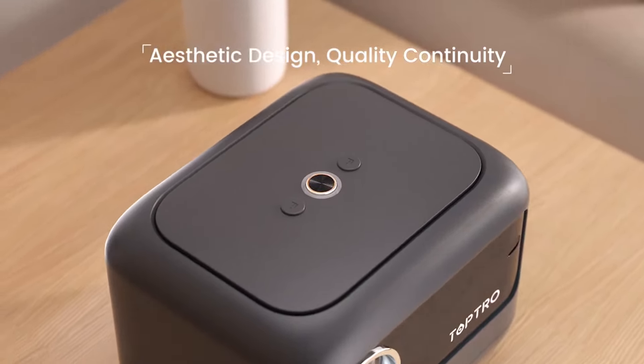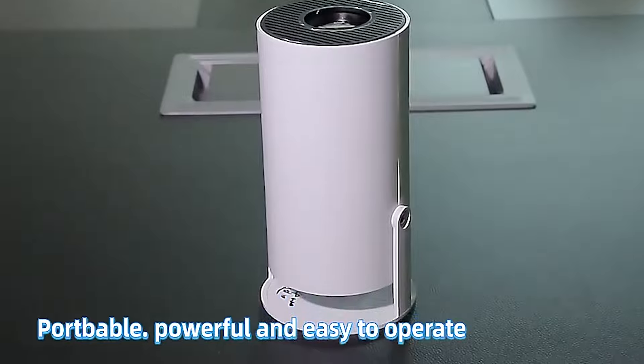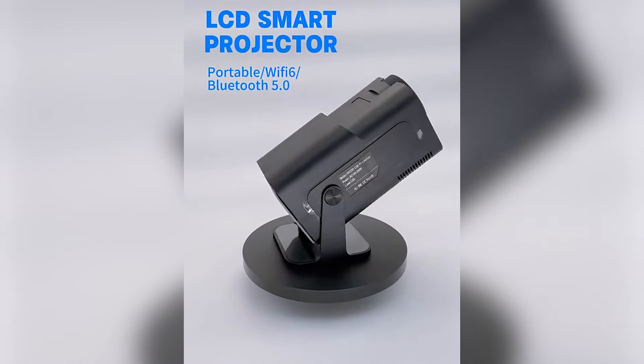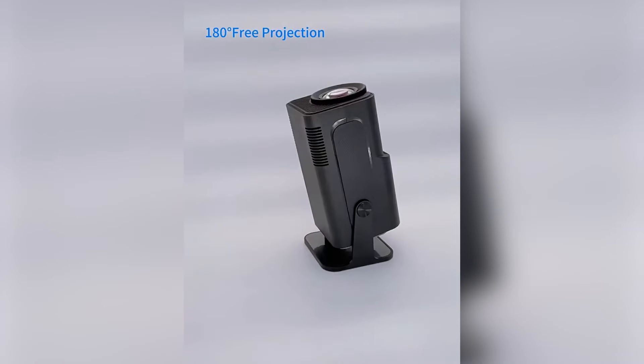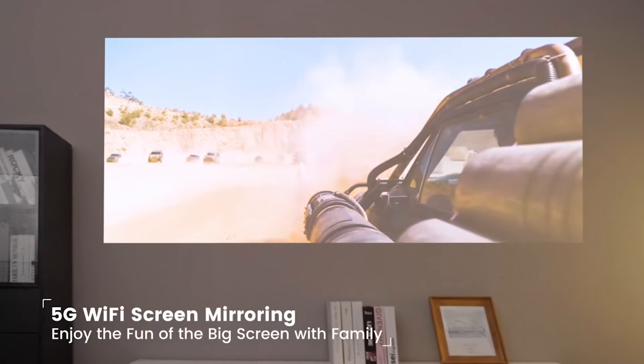Welcome to our latest video. Today we are talking about the Top 5 Best AliExpress Projectors Under $100. Through extensive research and based on quality, we've put together a list of options that will meet the needs of different types of buyers.